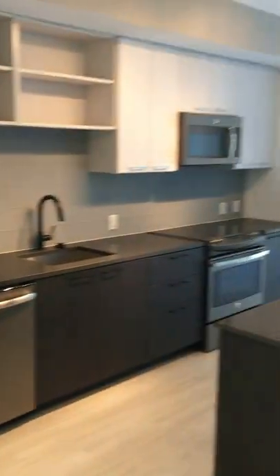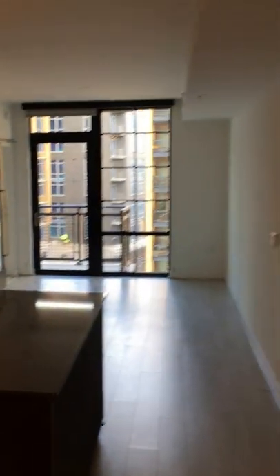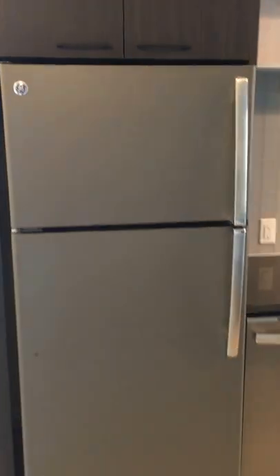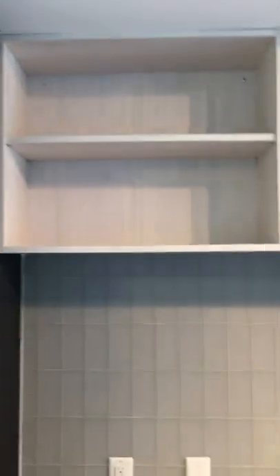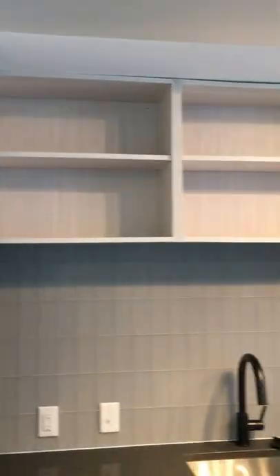You come in and you've got a nice open kitchen and living space. All of our appliances are stainless steel GE appliances, quartz countertops, and then we're getting some glass doors to put on these cabinets — those will be coming in March.